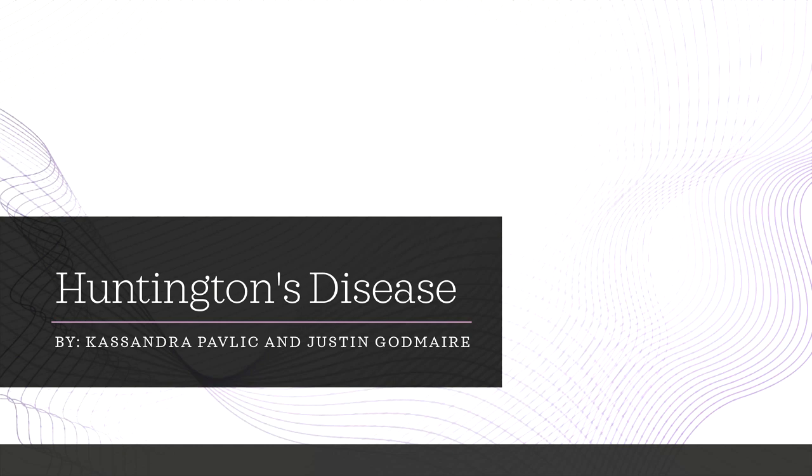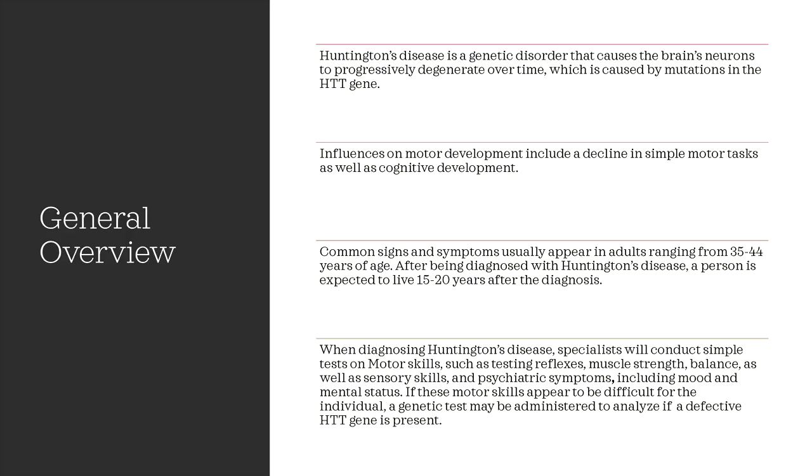Today we will be discussing the movement disorder of Huntington's disease. Huntington's disease is a genetic disorder that causes the brain's neurons to progressively degenerate over time. This is caused by mutations in the HTT gene.